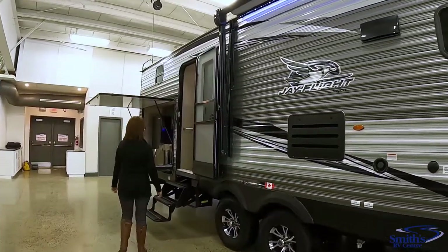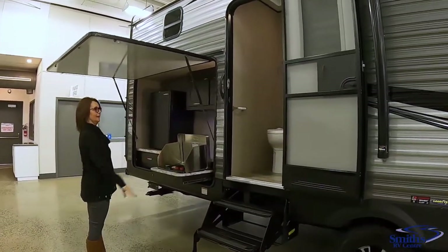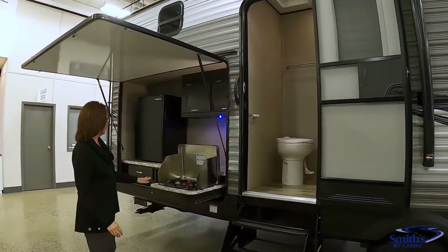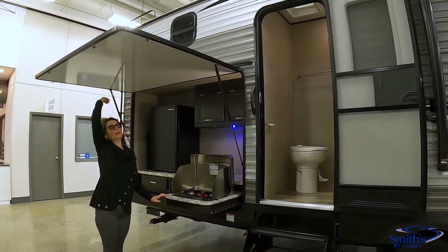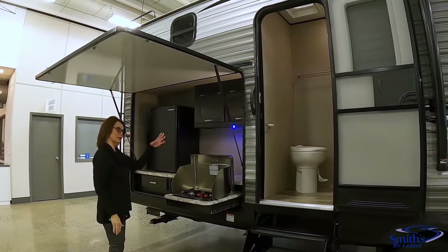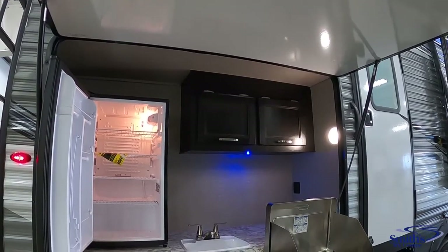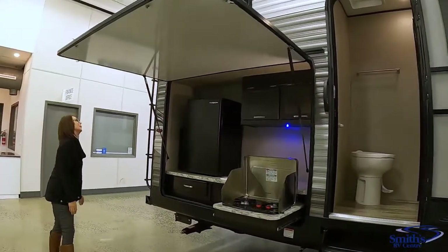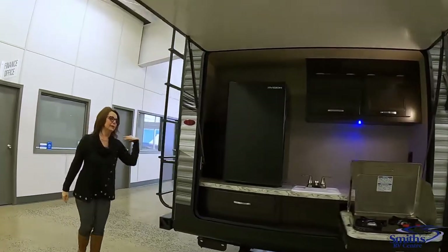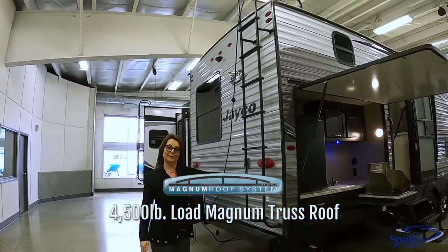Coming along here we have the entrance to the bathroom, which I'll go into more from the inside. You have a beautiful outdoor kitchen here — the large door acts as your awning while you're cooking outside. You've got a large fridge, a lot of cabinetry, and a nice full sink. Around the back you have the standard roof ladder to access your Magnum Truss roof system.